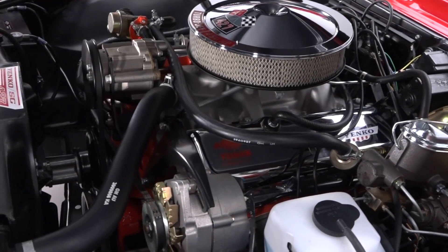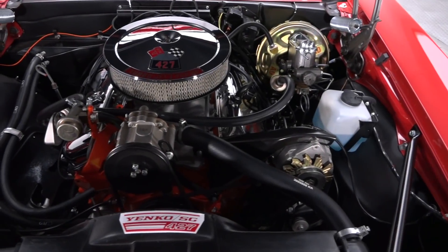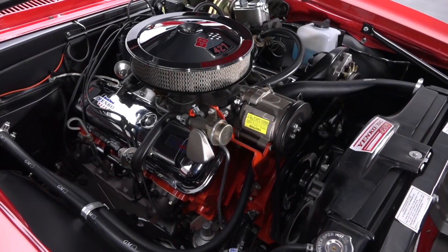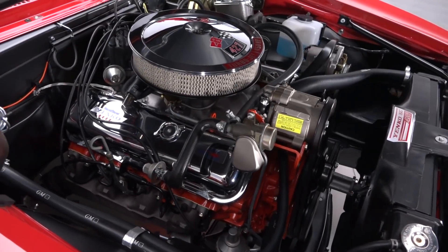Lift this well-done tribute's lightweight hood and you'll find a 454 cubic inch monster block, which has been cleverly disguised to fool all but the most enlightened bowtie fans. It's also equipped with a legendary Muncie M21 four-speed that spins a 12-bolt posi with 3.73 gears.